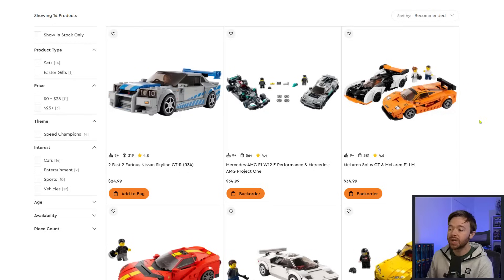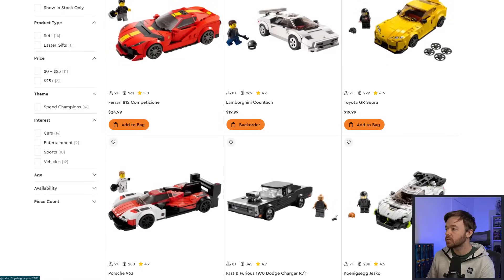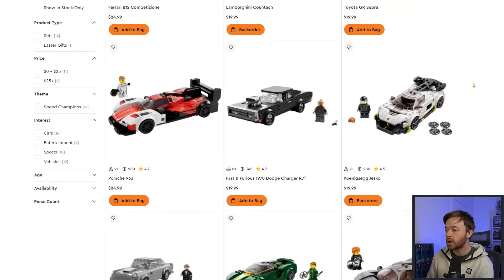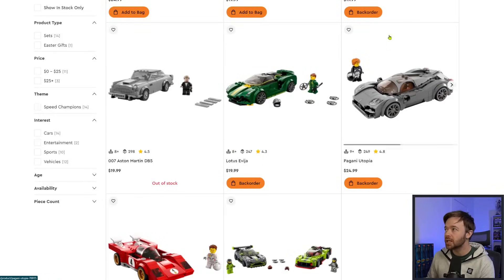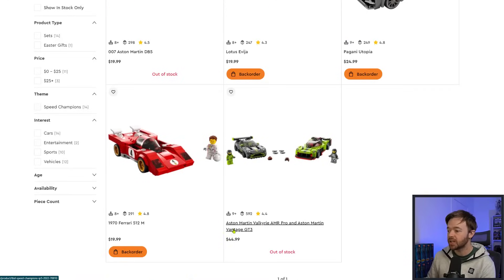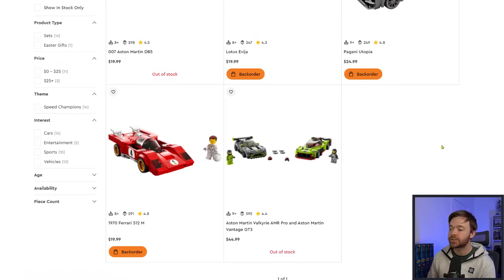Jumping over to Speed Champions, we see many newer sets still available — including the Skyline from Fast and Furious, McLaren Solas, Ferrari 812, and Lamborghini Countach. The GR Super Toyota and Fast and Furious Speed Champions set are still available to order. The Jesco is on backorder. However, the Aston Martin DB5 has gone into sold-out status, and the Aston Martin double pack has also gone into sold-out status. So two out of the many retiring Speed Champions sets are potentially gone from LEGO.com.